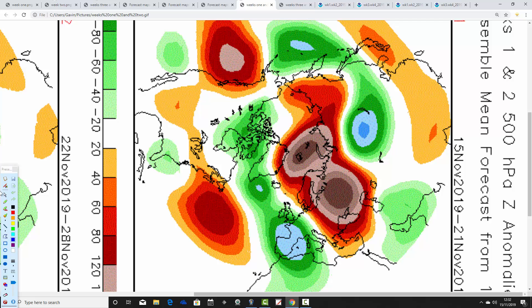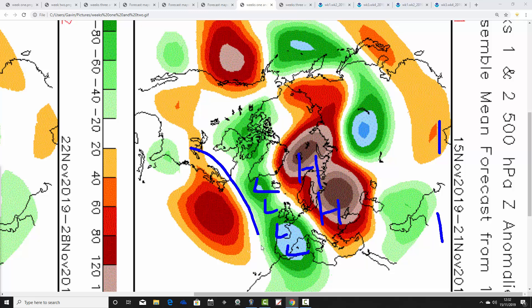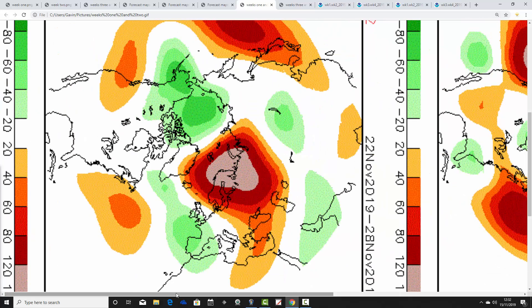Now let's see how the CFS model compares. Again, these are 500mb heights broken down to weekly periods. The first week, from the 15th to 21st of November, shows below average heights to our west and south, with above average heights to our east and northeast, with the jet doing something similar. It's a pretty decent comparison between the JMA and the CFS — both models are in agreement that the coming week will be cold and unsettled.